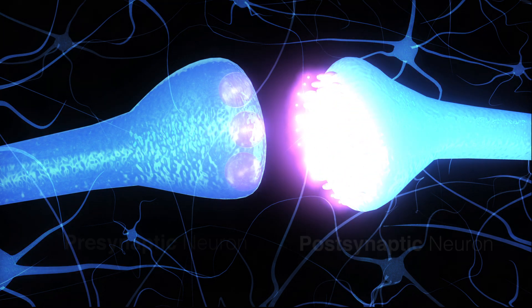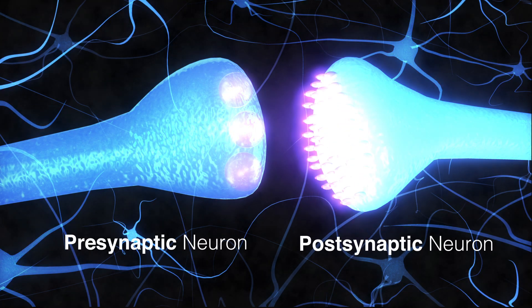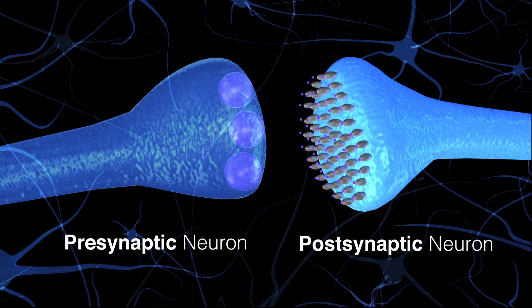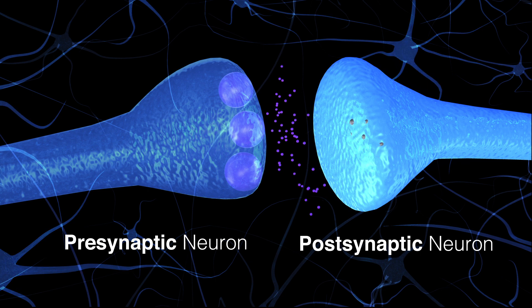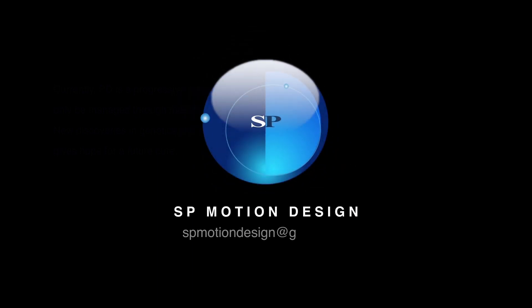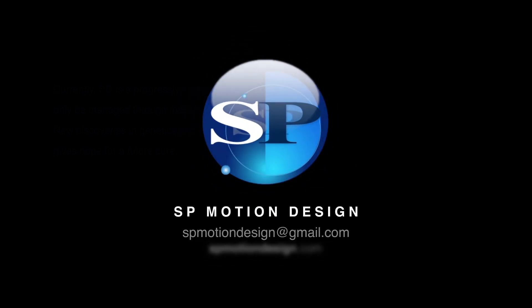Once the chemical message is received, dopamine is released from the postsynaptic neuron back into the synapse. Some dissolves and the rest goes back into the presynaptic neuron to be recycled.